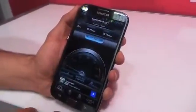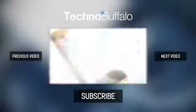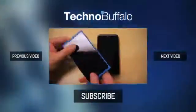This is Todd Hazelton with TechnoBuffalo checking out T-Mobile's LTE network. Thanks for watching.